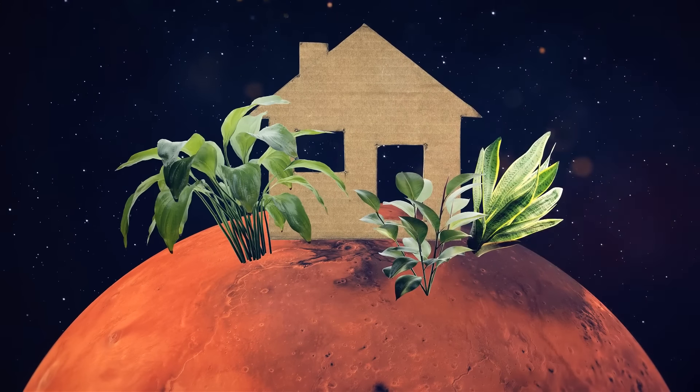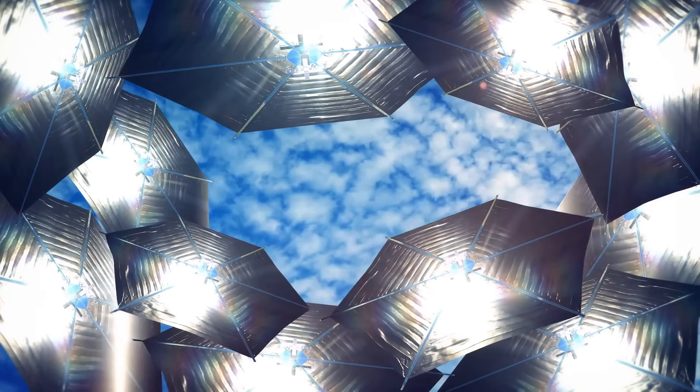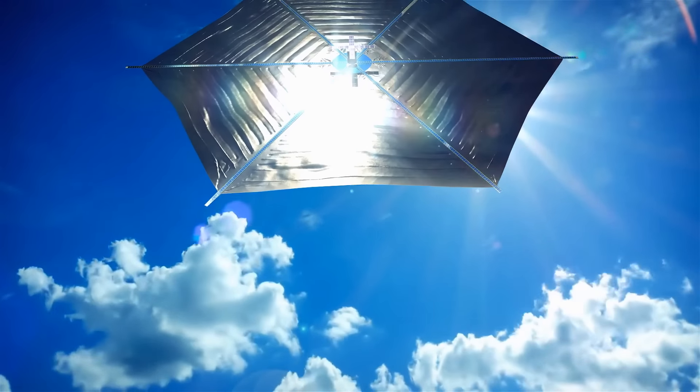So what is his idea? Mass-produced small solar sails. These are already existing technologies. Such sails use sunlight to propel themselves, like ships use the wind to sail.